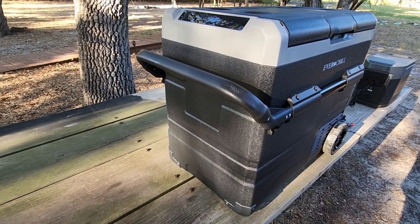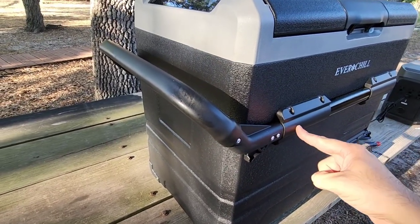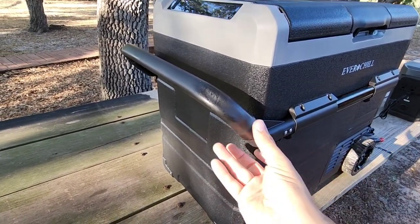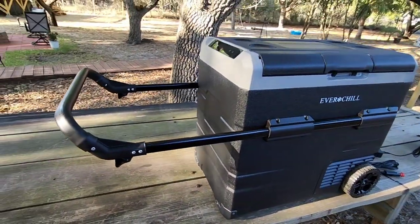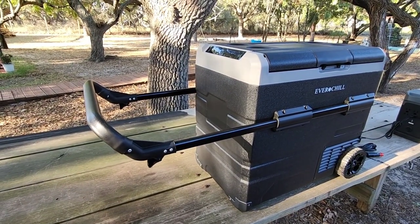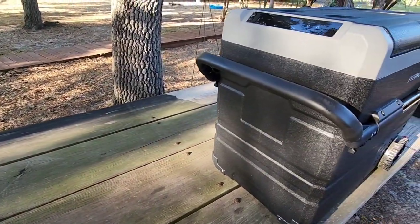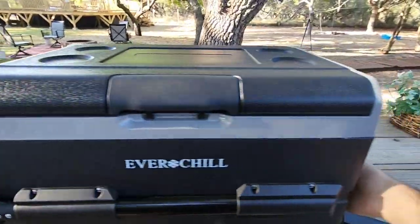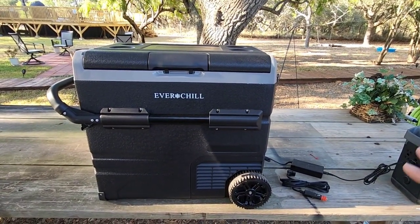What makes this handle different? Look at the trigger release. Typically on coolers you have little buttons you have to press in — same as retractable tables — and they're a pain to deal with. This gives you a trigger on each side to extend and then collapse the handle back in. Very innovative and it makes toting this around so much easier. When the handle is retracted you can use it as a carrying handle to lift it onto your tailgate, the back of your SUV, or into a boat. That's a feature I absolutely love, along with the wheels.